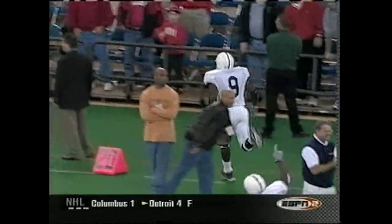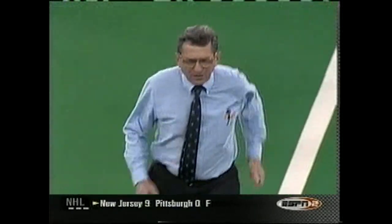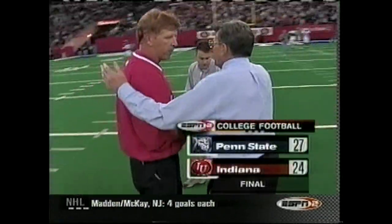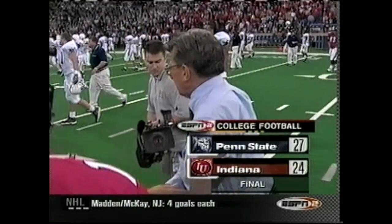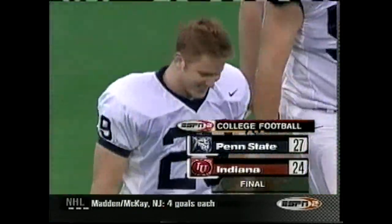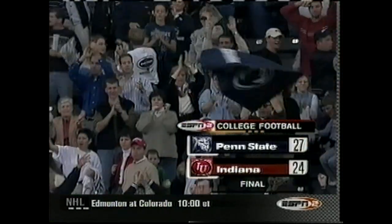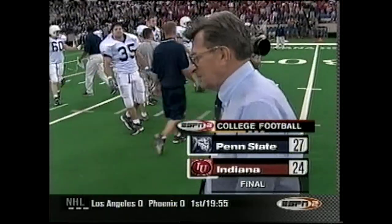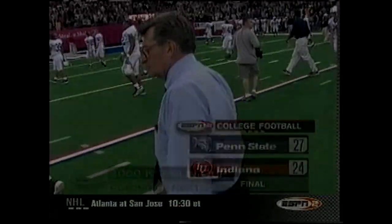Penn State comes from behind over and over again to knock off Indiana. And for Paterno — 321 wins and counting, now two behind the Bear. Our final score: Penn State 27, Indiana 24.